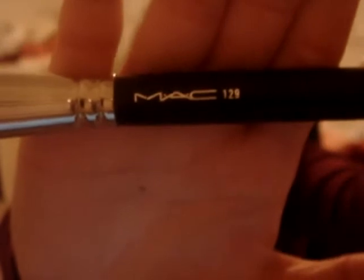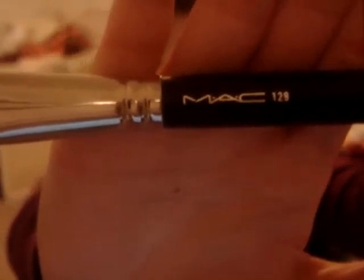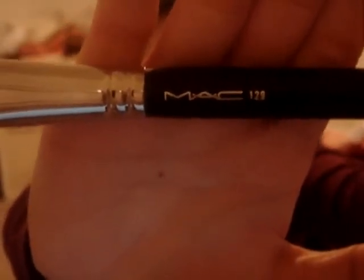The second brush I got was the MAC 129 brush, and this is the powder and blush brush. It works wonderfully — it fits the apples of my cheeks perfectly for sweeping and blending out. It's really dense and soft as well. I am happy with my purchase, and that is everything.